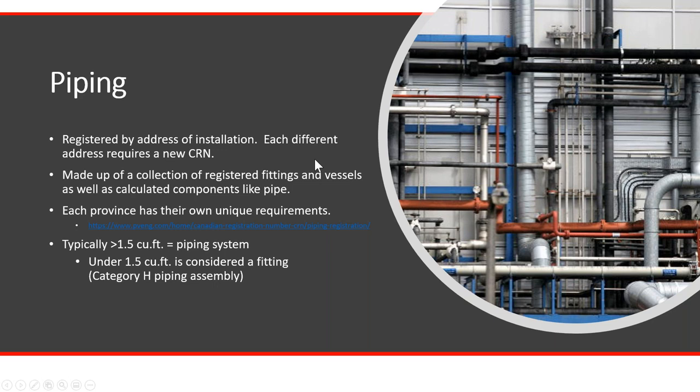When there's a skidded system, can you get a CRN number for the entire system instead of CRNs for each individual component? The skid itself does need a CRN, but you still have to provide CRNs for the components that you purchase. If you're making a component yourself, we can provide calculations for those. But if you're purchasing a flange, the only way for the jurisdiction to know it meets ASME code and your design requirements is if it has a CRN. There's really no way to get around finding CRN components.